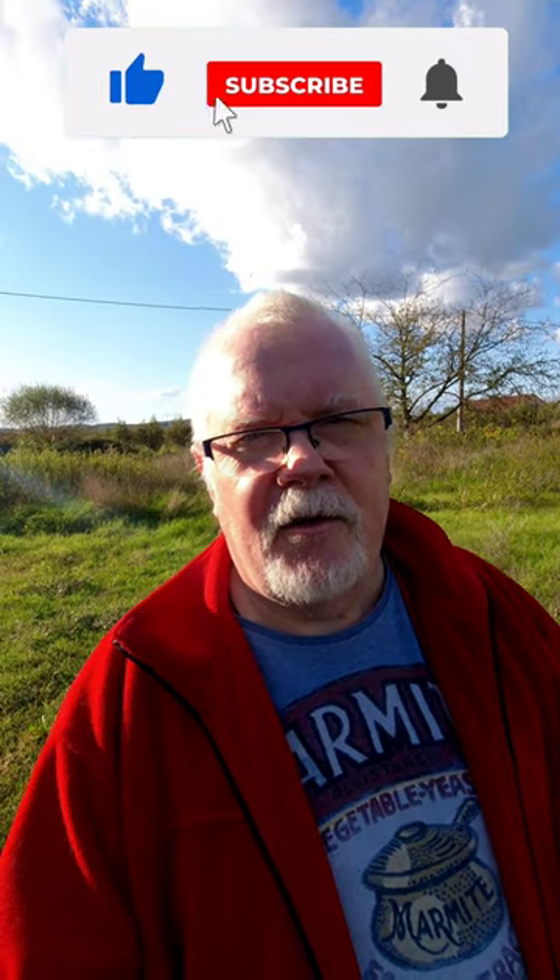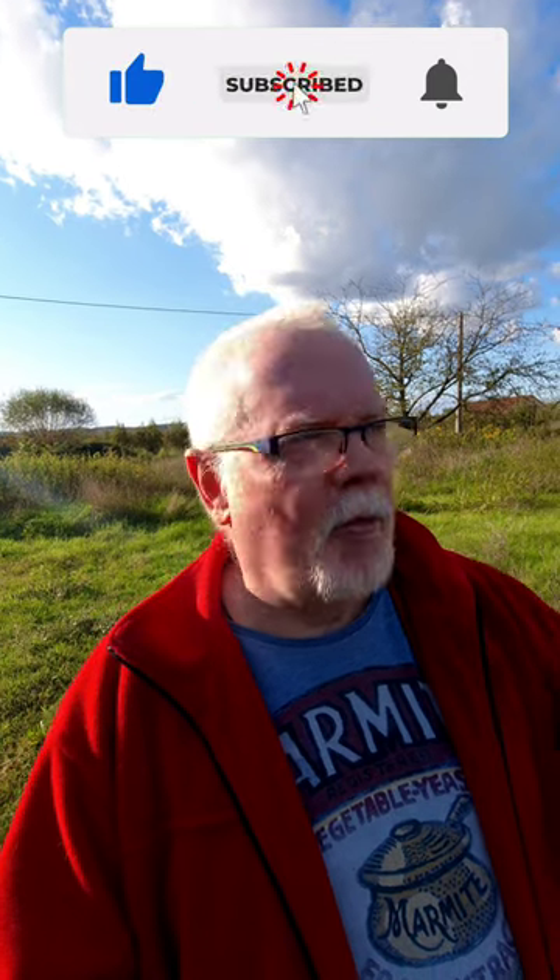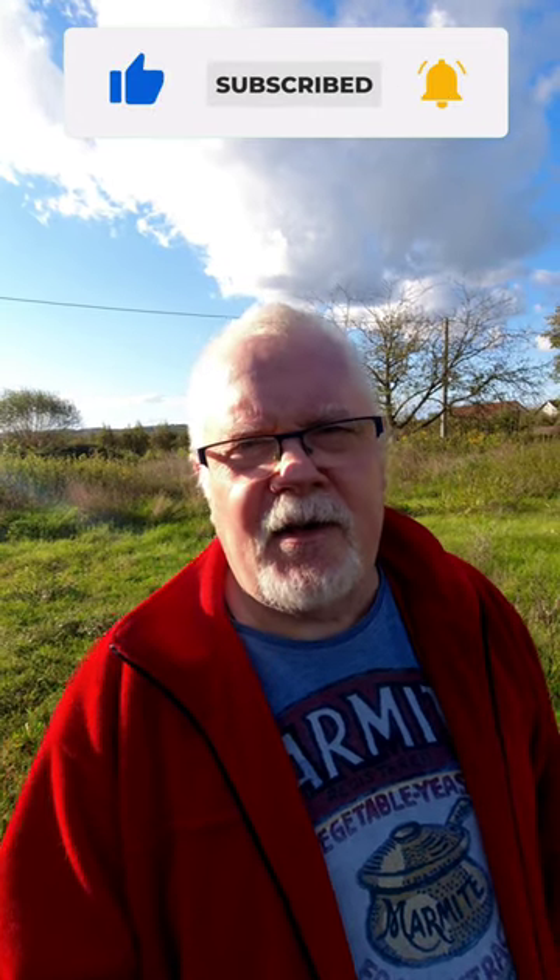Anyway, that's it for today. If you like what you've seen, please subscribe, give us a thumbs up, and hit that bell button so that you're always notified when we put up another video. Thanks for watching to the end, because it helps with the algorithm on YouTube to deliver you more content from here in northwest Bosnia-Herzegovina. Bye for now.